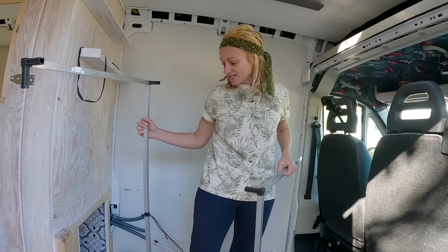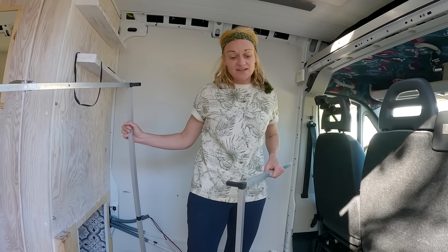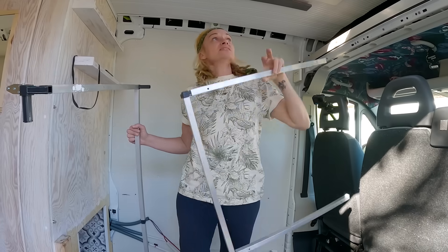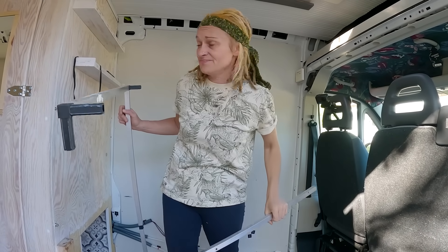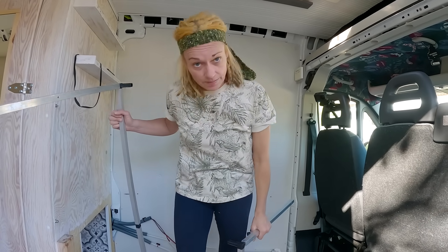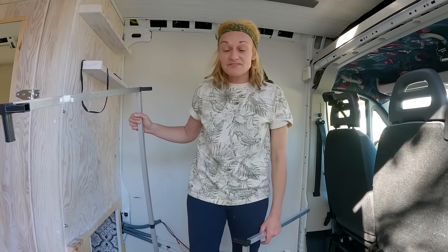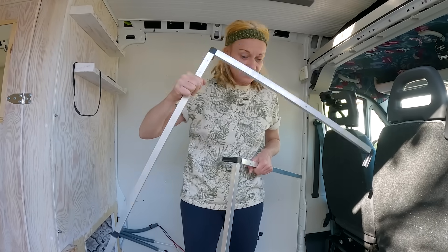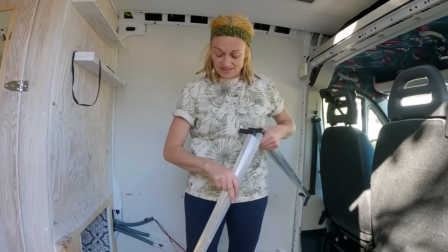Those are the last bits of framing. So that is now everything out except for the base that we're gonna have to come back with more tools for, and the bathroom. Everything else is out of the van — apart from the flooring, the ceiling, the lights, the Maxxair fan, the solar panels on the roof. And the wiring — all the wiring is still in.